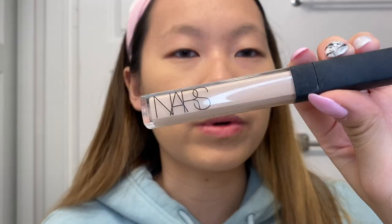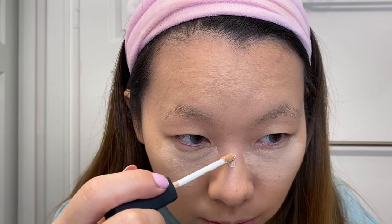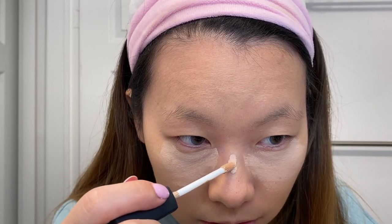For concealer I'm using the NARS Radiant Creamy Concealer — the one that everyone uses — in the shade Vanilla. I think this is like an acne scar from about 10 years ago; it's always been there and I don't know how to get rid of it, so I have to put concealer on it every time.